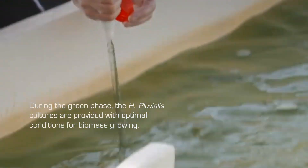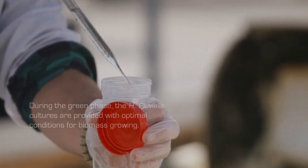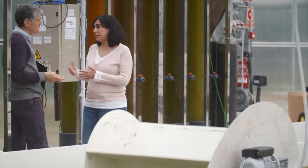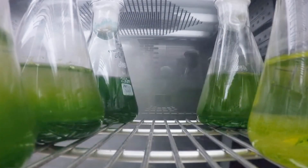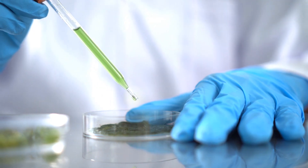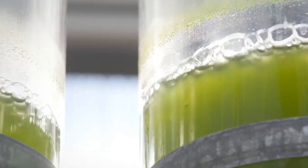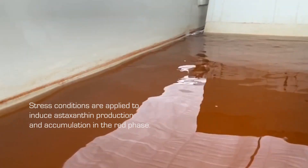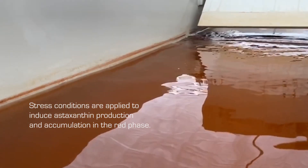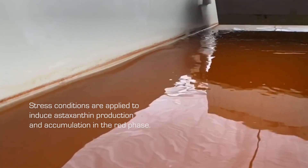It begins with the green phase of the cultures, where the exponential growth of the microalgae is continuously monitored to specify the quality of the Haematococcus pluvialis biomass until the required cell density is reached. Then, astaxanthin synthesis is induced by applying stress conditions. The red phase is required for the accumulation of astaxanthin within the cells when the stress condition appears.